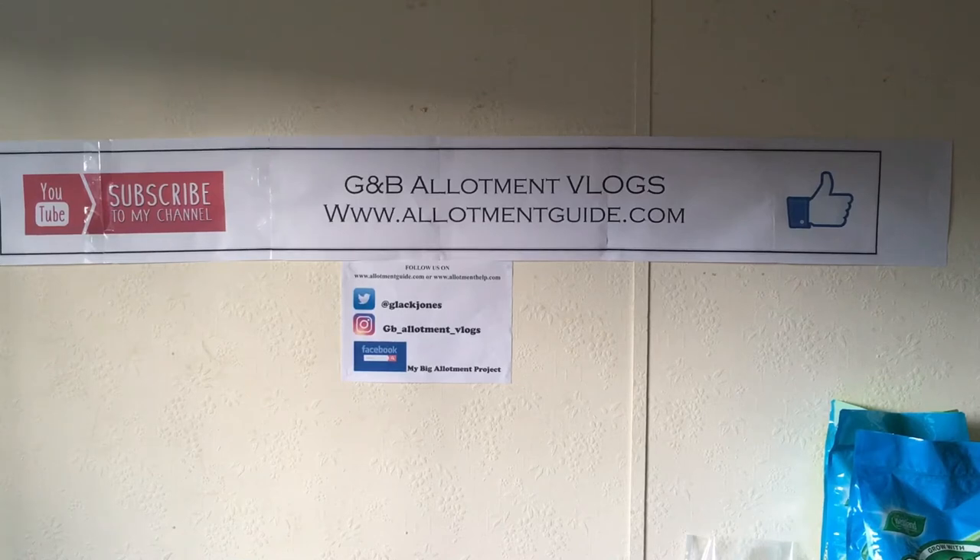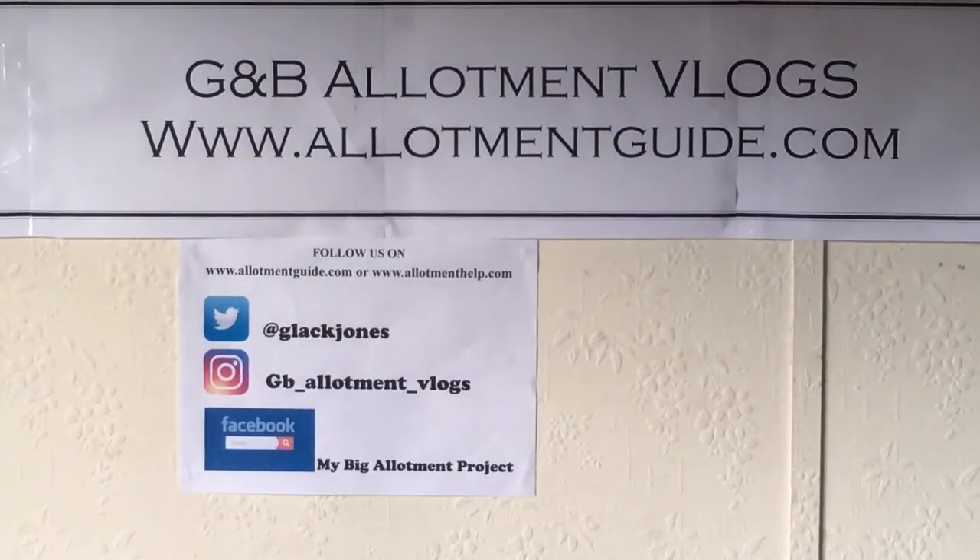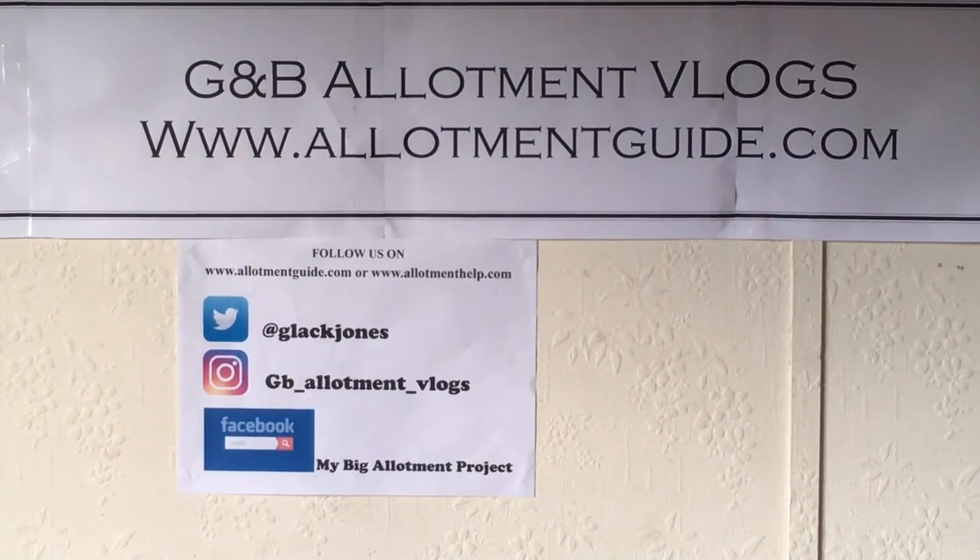I'm glad we've made some good friends. Please do comment if you like our content, subscribe, and hit the like button — your comments, whether positive, negative, or neutral, are all taken on board. Thank you very much and we'll see you in the next video. You can also contact us on Twitter at GlakJones, Instagram at DB underscore allotment underscore vlogs, on Facebook by searching 'My Big Allotment Project', or at our website www.allotmentguide.com.